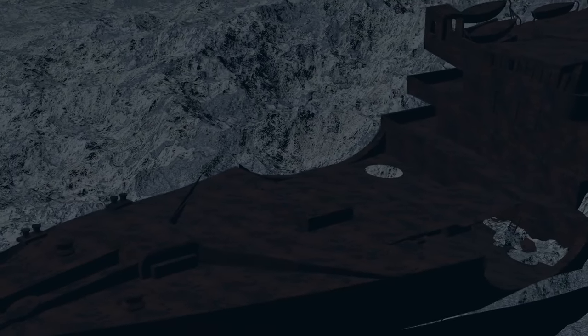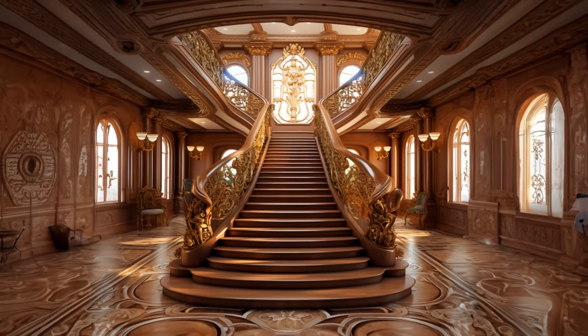Even though it's been more than 100 years, you can still recognize the bow of the Titanic, covered in rust that hangs down like stalactites. On top of the bow is the boat deck, where a big hole gives us a glimpse into the empty space where the grand staircase once stood, like a window into the ship's glamorous past.